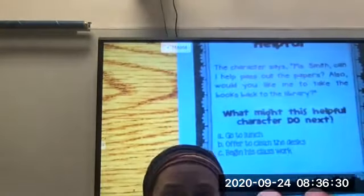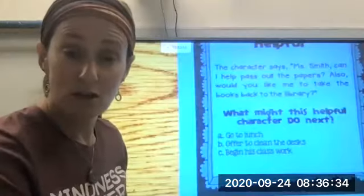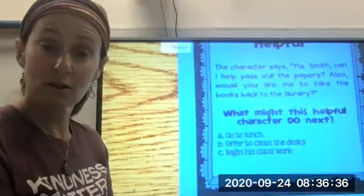And lastly, what might this helpful character do next? Go to lunch, offer to clean the desks, or begin his classwork?